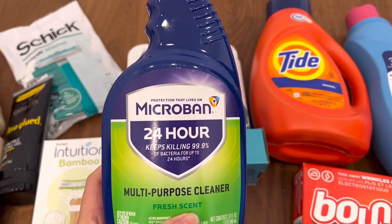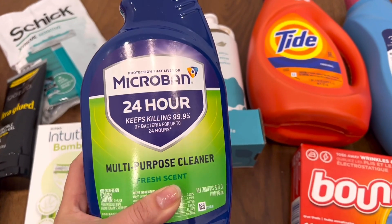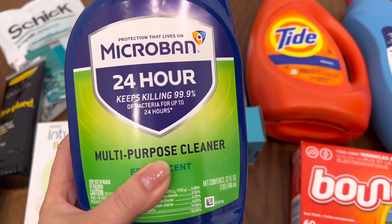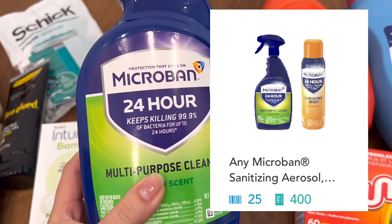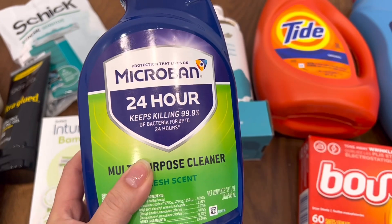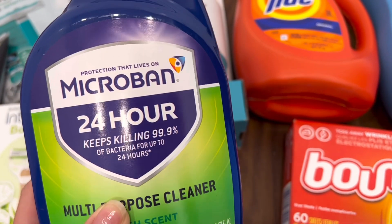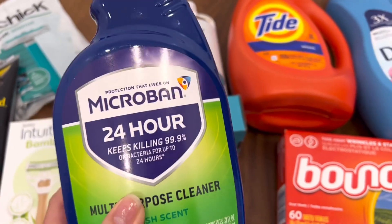The next Shopkick deal is on the Microband Cleaner. It is $3.99, and there is a $1 manufacturer digital coupon and a $1 store coupon, dropping the price to $1.99. When you scan and purchase this item, Shopkick gives you back 25 scan kicks and 400 purchase kicks — that's $1.70 back. So after everything, this item is just $0.29.